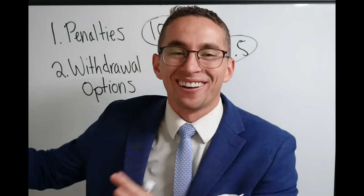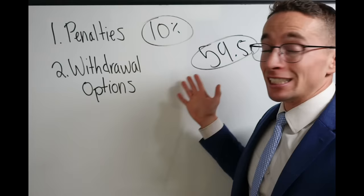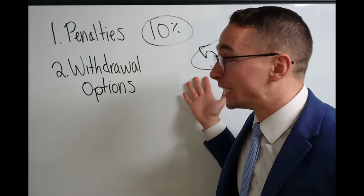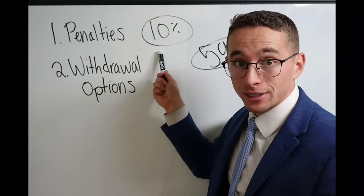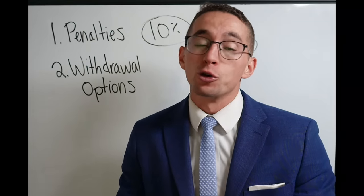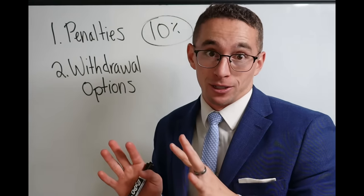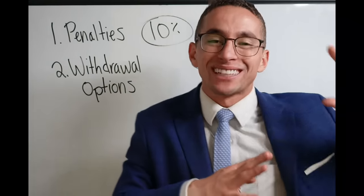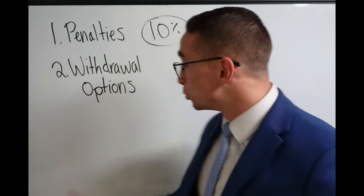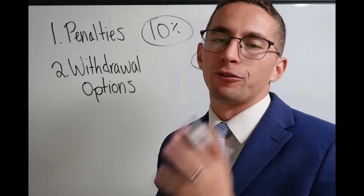Let me back up one step. The TSP, generally speaking in the default mode without any exceptions, requires you to wait until 59 and a half to pull money out and avoid the 10% penalty. Now, will you have to pay taxes on the money? Yes — if you are taking from the traditional TSP, this penalty is separate from taxes. You pay taxes and this penalty. However, the TSP has a special exception to this 59-and-a-half rule, and that exception is what they call the Rule of 55.